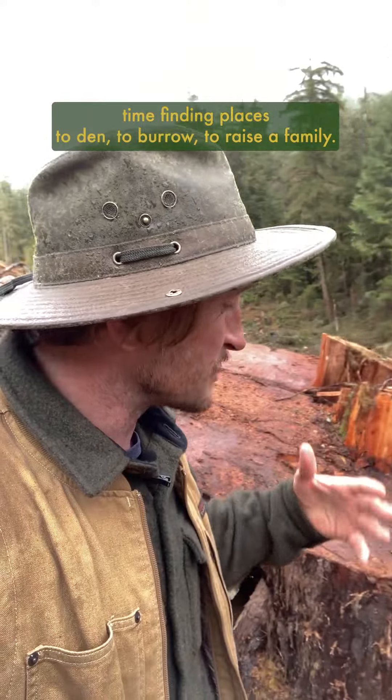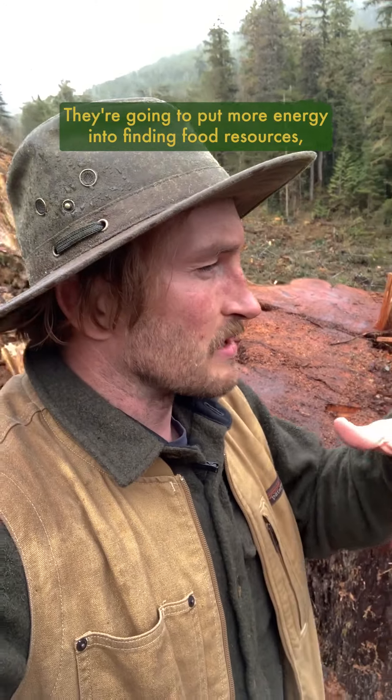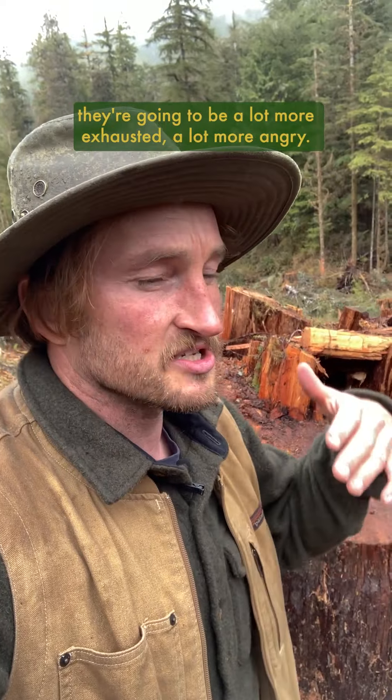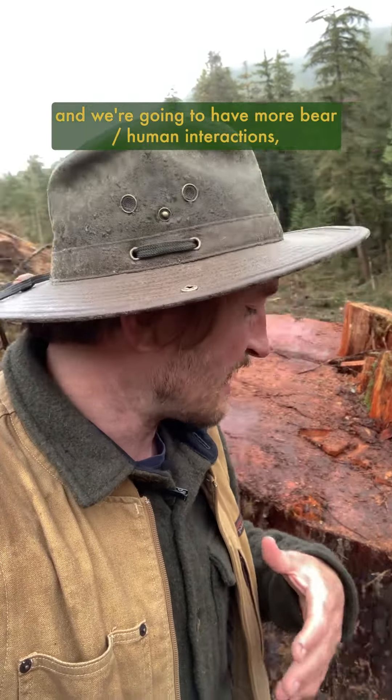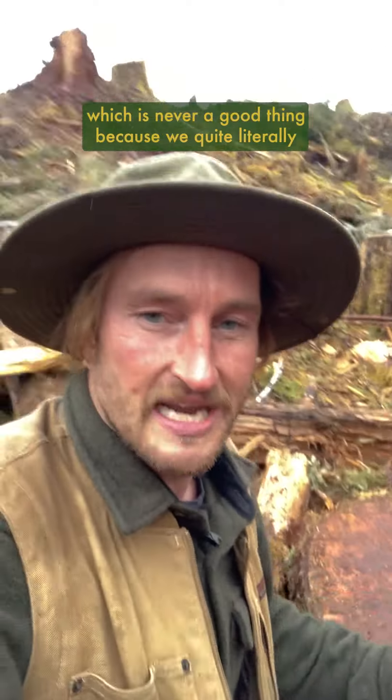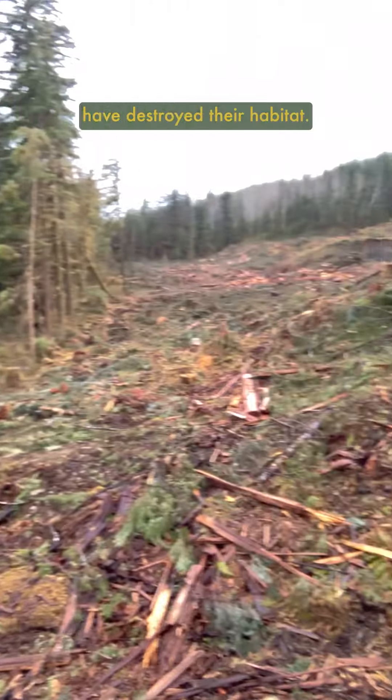Now that we've quite literally cut down this tree and leveled these forests, we've essentially destroyed their habitat. They're going to have a much harder time finding places to den, to burrow, to raise a family. They're going to put more energy into finding food, they're going to be a lot more exhausted and angry, and they'll find their way down to human-inhabited areas — leading to more bear-human interactions, which is never a good thing.